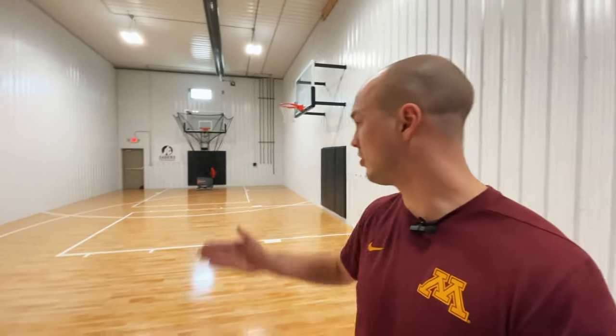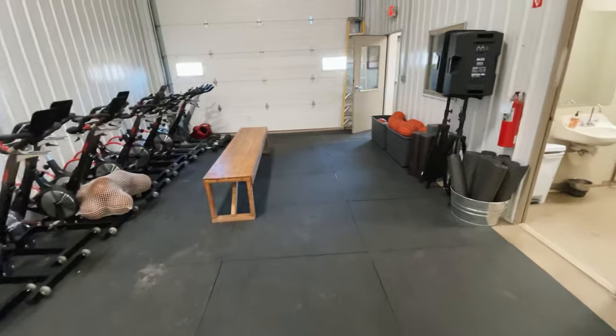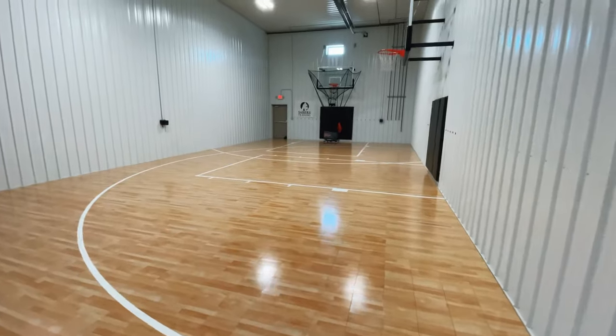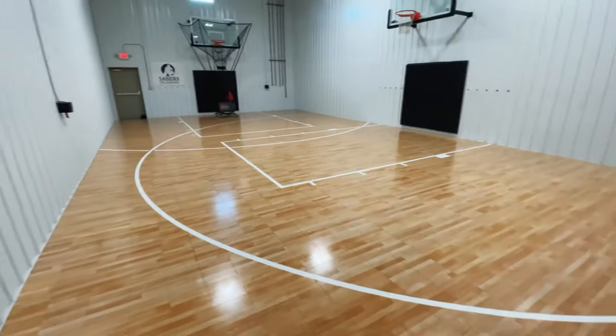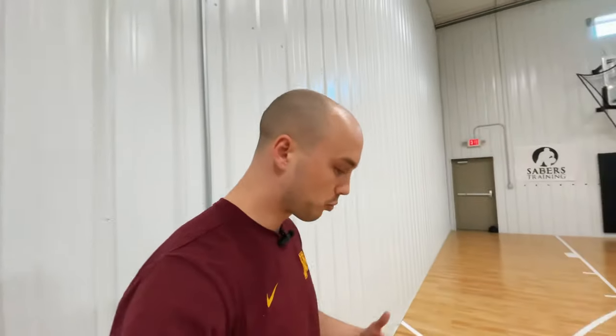Let's talk about the actual dimensions of this space. This is 75 feet long and 26 feet wide. The actual court space is 26 feet wide and 53 feet long. The area where we have the bikes and equipment takes up a little bit of that space, but it gives us enough room to have a full 53 feet of court. As you can see, we have a full high school three-point line, lane, and free throw line. The only space that gets a little tight is up at the top, but it gives you enough room to stand comfortably and shoot threes.